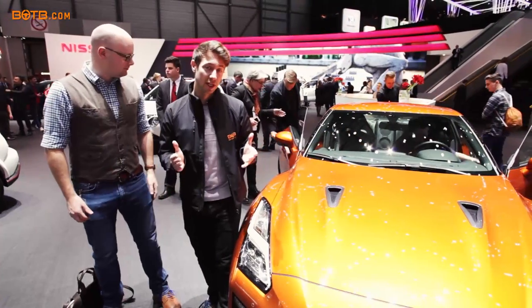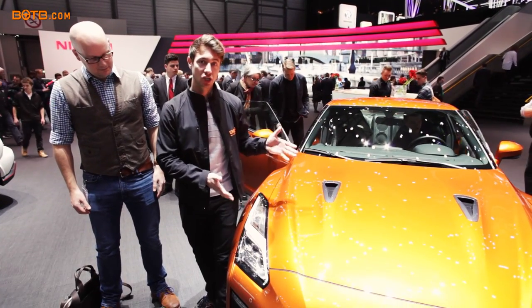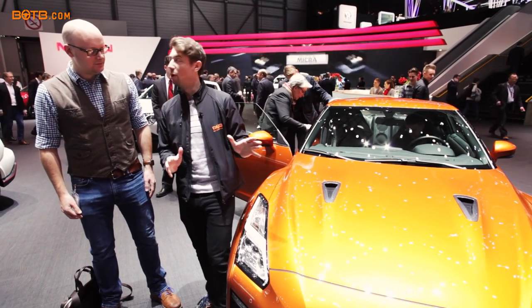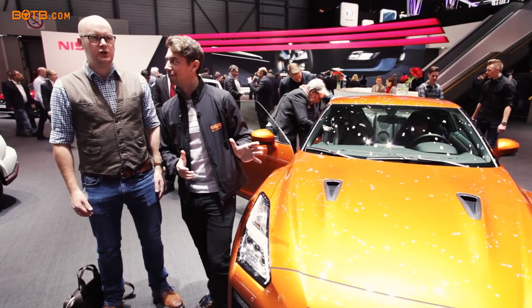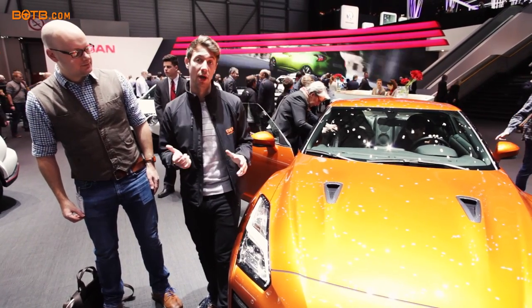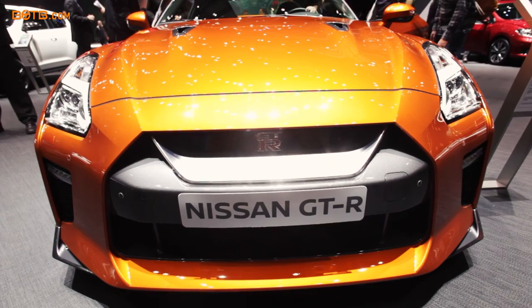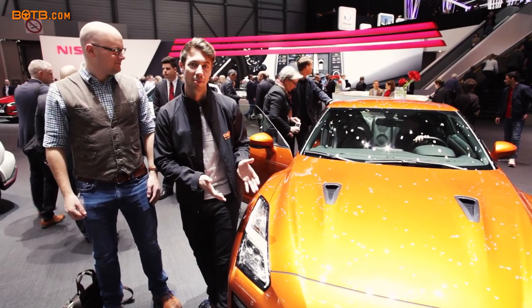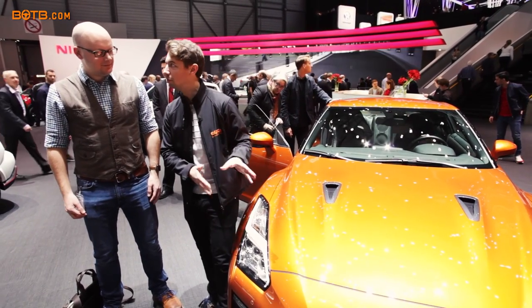One of the most popular cars played for at BOTB is the Nissan GT-R — this is the 2017 edition. It is unbelievable. It's got 562 horsepower. We've actually got someone that won one a couple of months ago which is being collected this weekend, so we'll get that collection video out so you can see someone collecting their brand new GT-R.